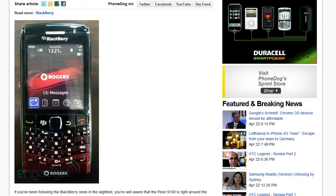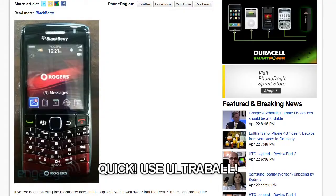It's funny because the way people title these articles, it's like they're comparing phones to endangered animals or something — or Pokémon. The Pearl has a really, really nice color which fades from black to red. Quick, use an Ultra Ball!